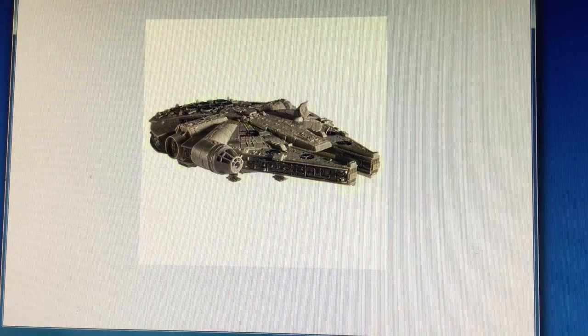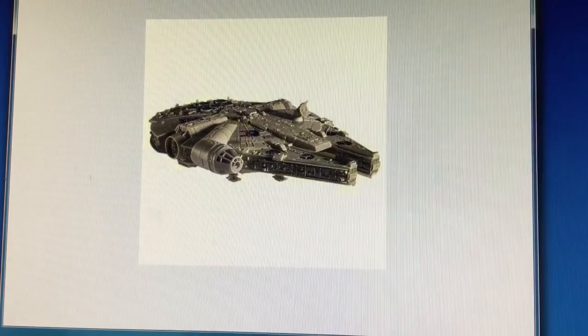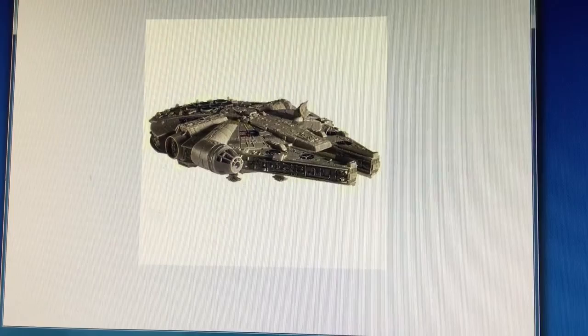Here's an oldie but goodie favorite — obviously the Millennium Falcon. This is also from Revell, and it is also a Snap-Tite Build and Play. I believe this may have come out this past year or the year prior, but still a very good model to pick up. With this particular item, unfortunately there are no light-up features or anything of that nature, but still a very cool vehicle — decent size at a little over 14 inches with a total of 85 parts to put together.